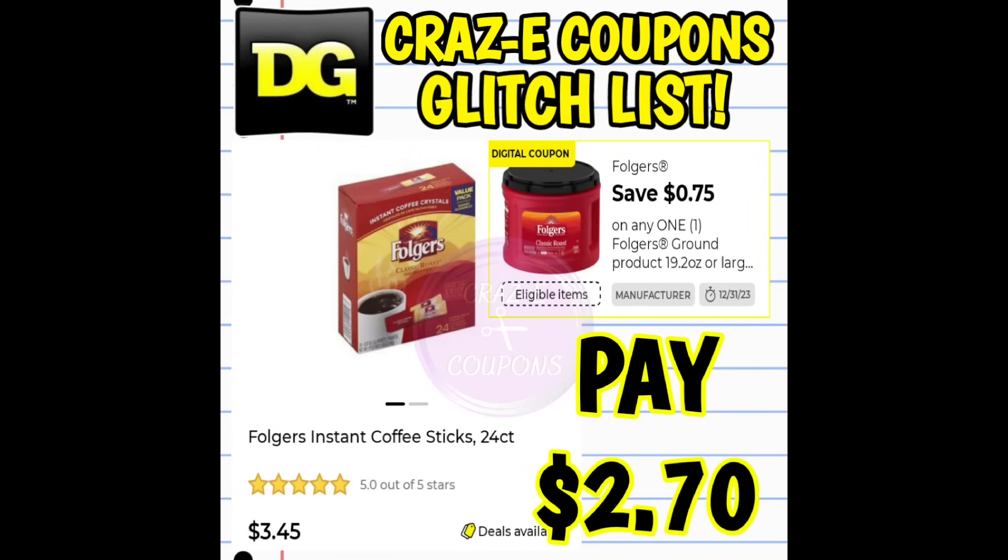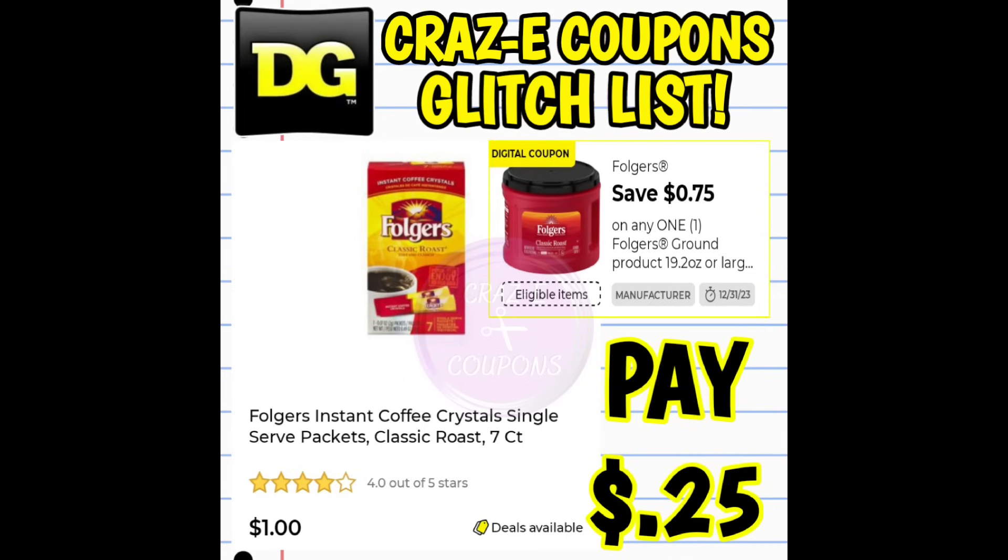Next up we have a $0.75 off one digital coupon on the Folgers products. This coupon is glitching and working on the 24 count coffee sticks priced at $3.45 — after the coupon you're paying $2.70. This coupon is also glitching and working on the seven count coffee sticks priced at $1 — after the coupon you're going to pay just $0.25.